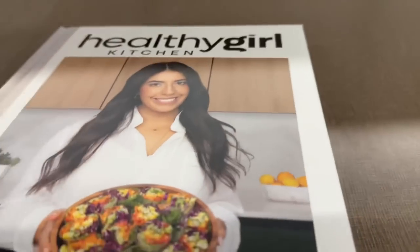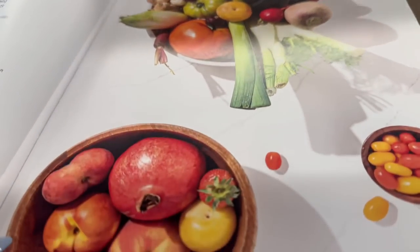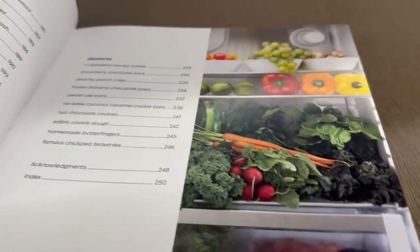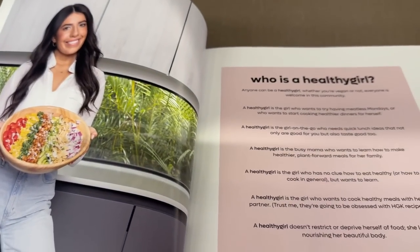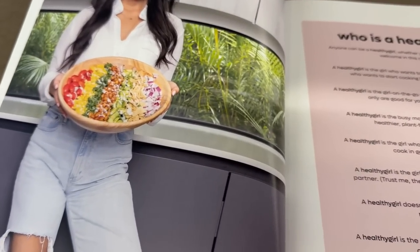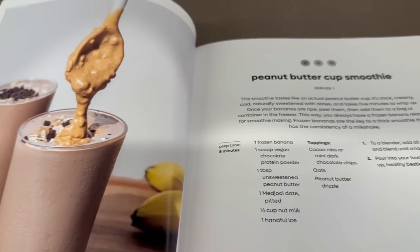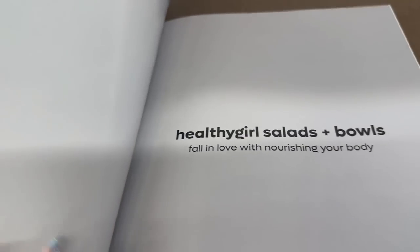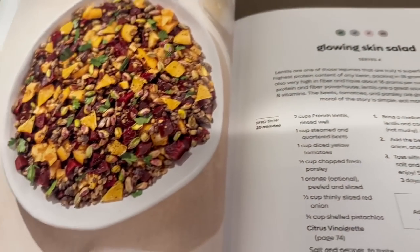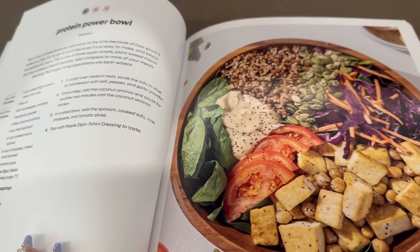There's an influencer cookbook called 'Healthy Girl's Kitchen' by Danielle Brown. I've never heard of her — let's see what she has. I like the colors inside. Oh, that actually looks really good — and there's a peanut butter cup smoothie! Wow, that salad looks amazing.